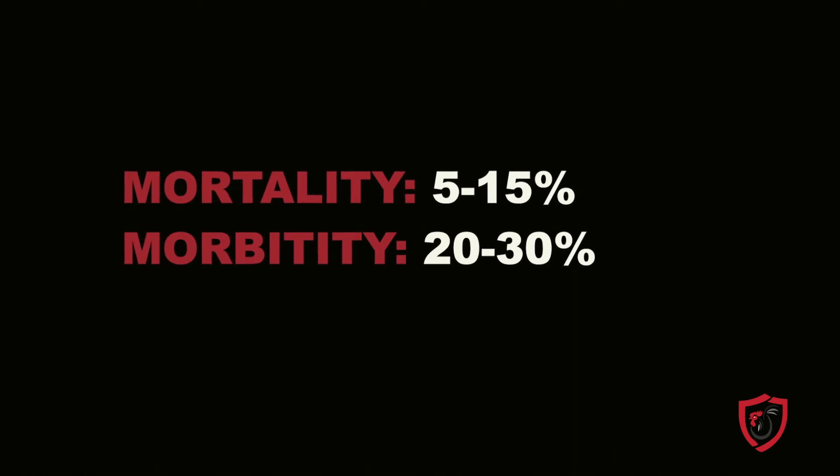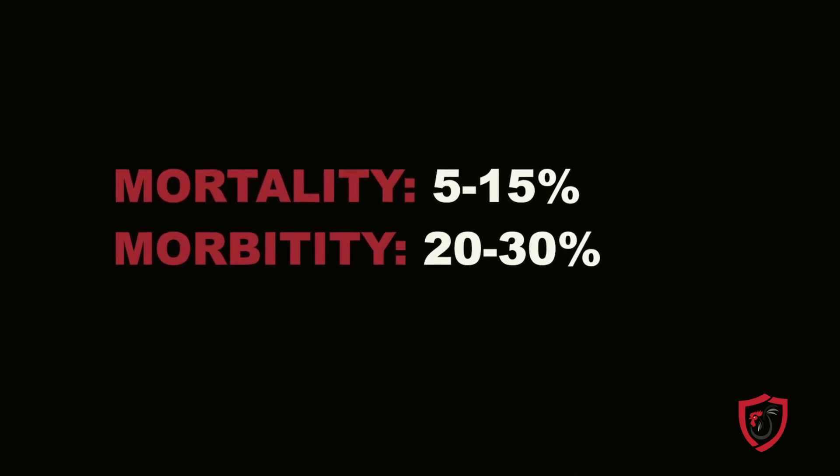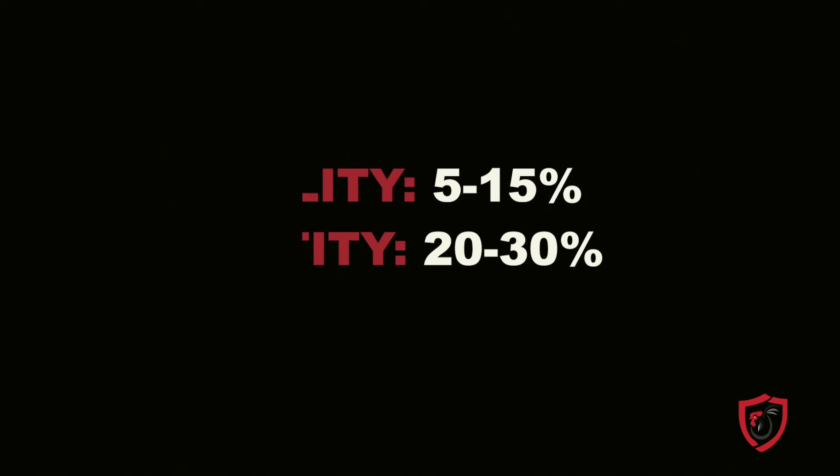Unfortunately, this usually damages the bone and causes an abscess. With the mortality rate averaging 5 to 15 percent and morbidity 20 to 30 percent, it's the disease that gives the grower the same symptoms your birds get — a bad back. You're going to get a bad back from picking up those dead birds that late in the grow out.